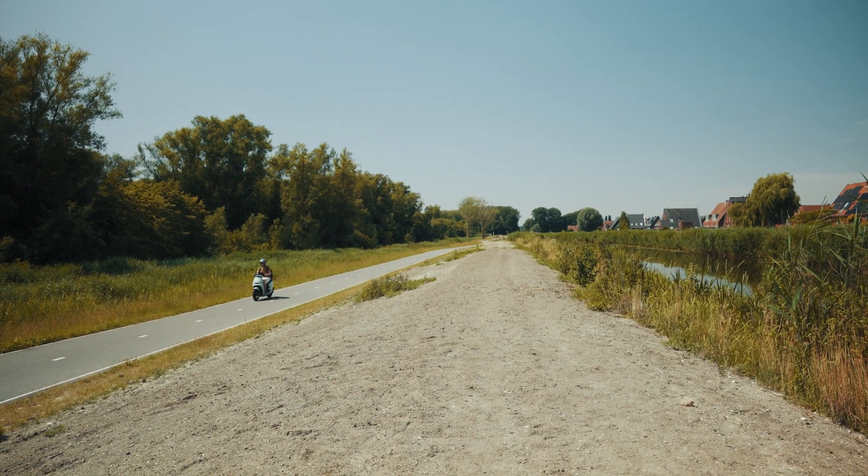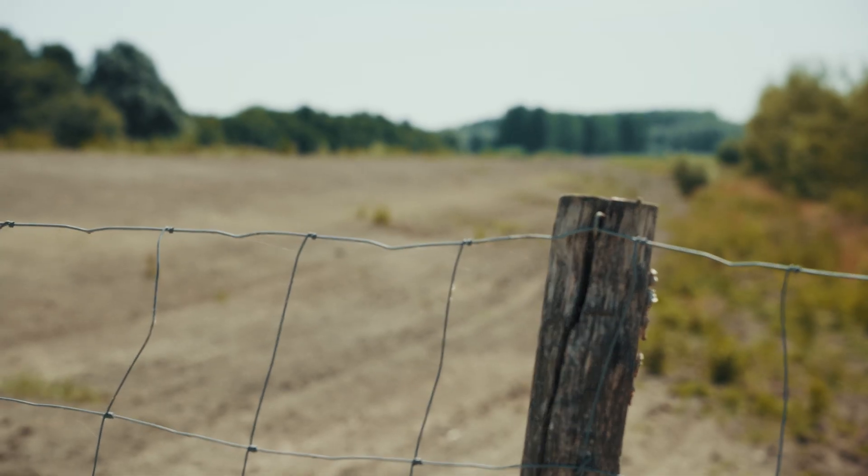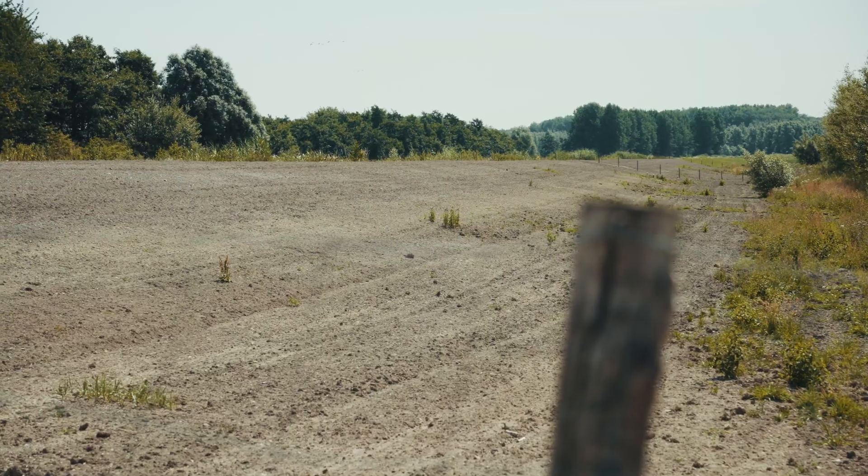A lot of these dikes are actually made or founded on very soft soil, especially in the western part of the country. We have soft clays and peat, which are soils that contain a high amount of water. And losing water, the soil actually shrinks.